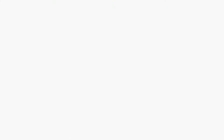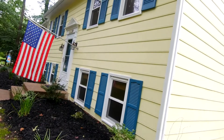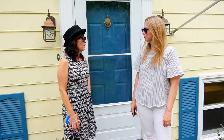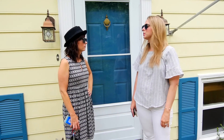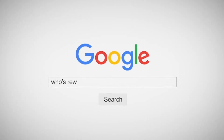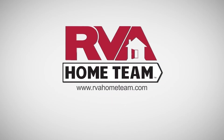All of this, plus a newer HVAC and newer hot water heater. Say my name. Heisenberg. Contact RVA Home Team brokered by eXp Realty today to schedule your showing.